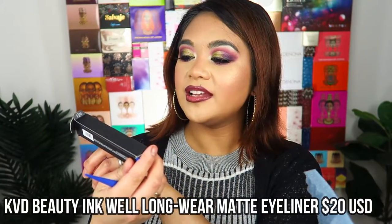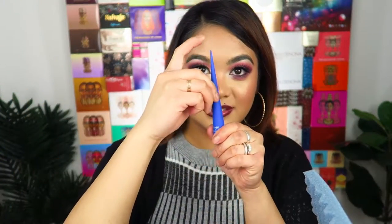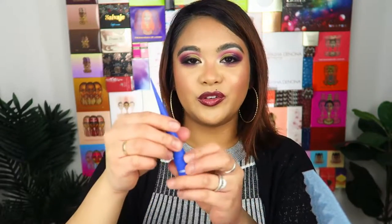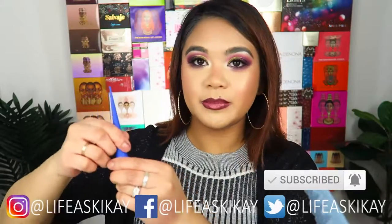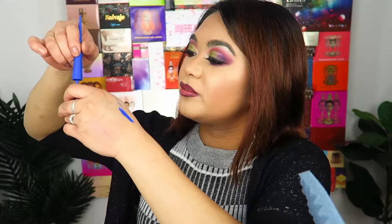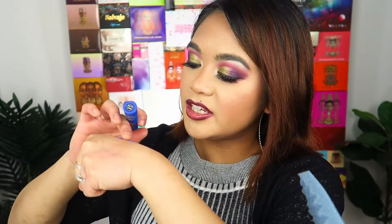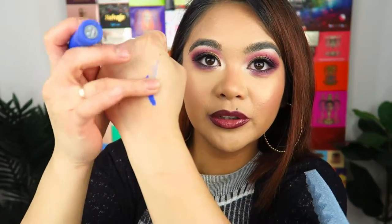The next product is the Kat Von D Inkwell liner — a long-wear matte eyeliner in the shade bright blue. It's very watery at first, but you have to shake it. Oh, that's better! It dries almost instantly and it doesn't budge. I'm actually really excited to try this eyeliner in a makeup look. It's such a pretty bright blue and it's not rubbing off either. I really like that one.